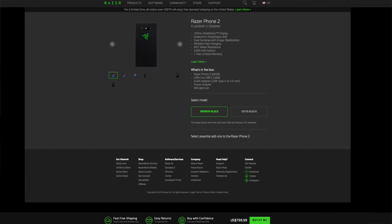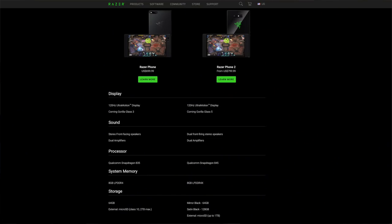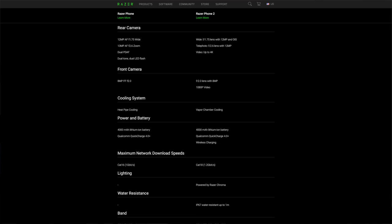The Razer Phone 2 has some updates over the previous model. First, the price — it costs $799. When you compare it to the older model, it's $100 more coming out the gate. It still has the 120Hz refresh rate Ultra Motion display. The Razer Phone 1 had Gorilla Glass 3 and this one has Gorilla Glass 5. You still get dual front-firing stereo speakers with dual amplifiers.